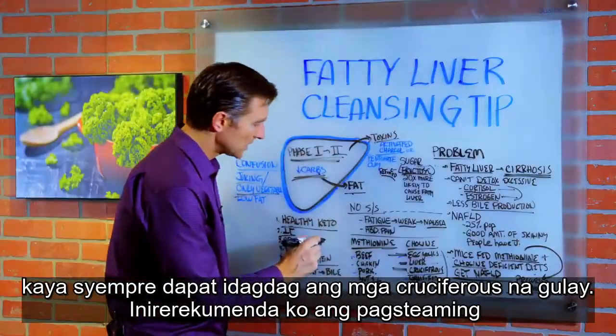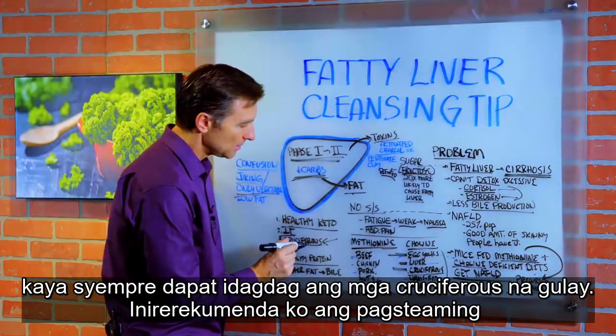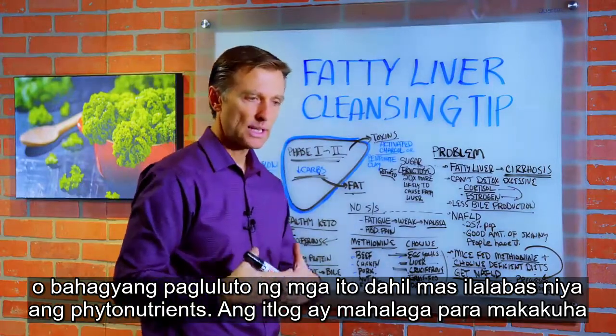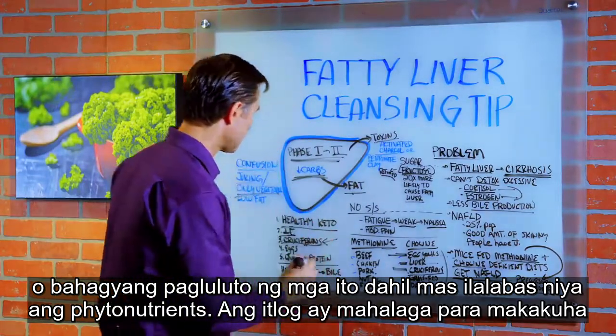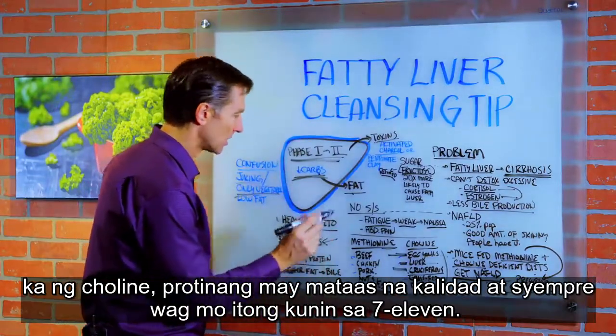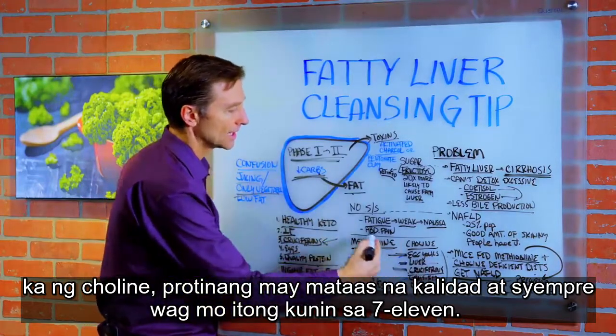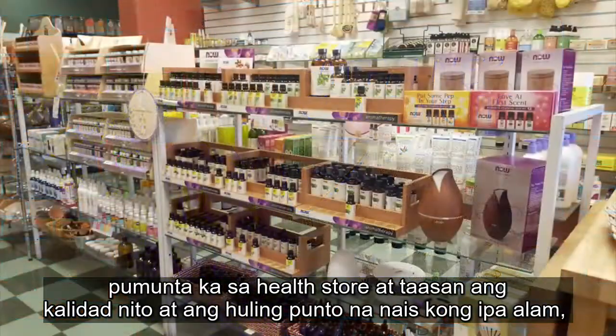Of course, add cruciferous vegetables — I recommend steaming or slightly cooking them, because that will release more phytonutrients. Eggs are essential for the choline. Quality protein is important — don't get this stuff at 7-Eleven. Go to the health store and increase the quality.